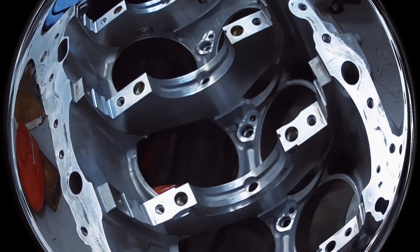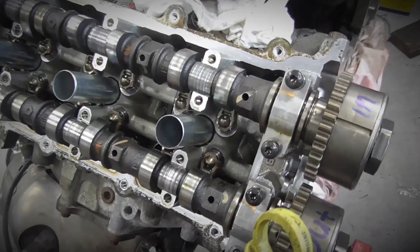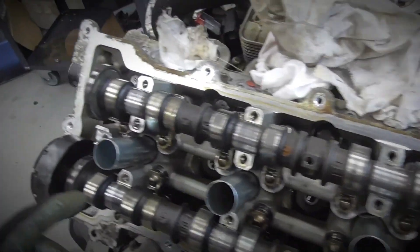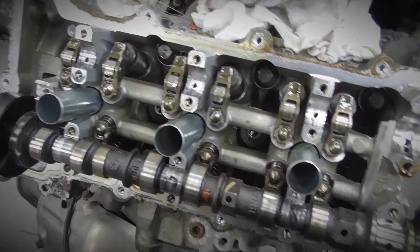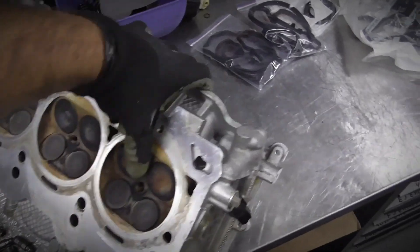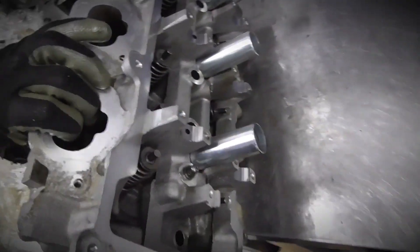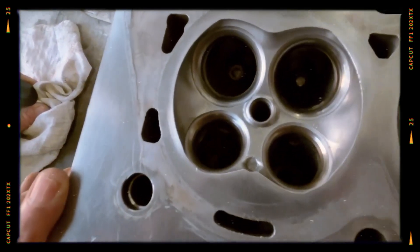Each aluminum cylinder head is produced via sand casting and treated with T7 heat. The DOHC design utilizes four valves per cylinder and roller finger followers with hydraulic lifters. A separate timing chain drives the intake and exhaust camshafts on each cylinder head, using a silent chain-link design. All four camshafts feature torque-actuated phasers for variable valve timing.